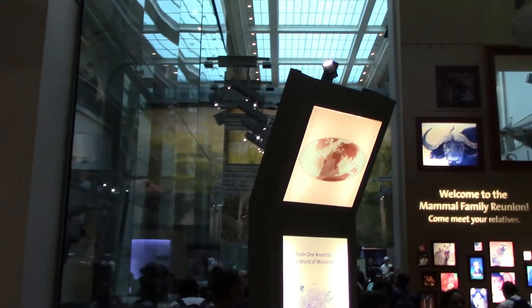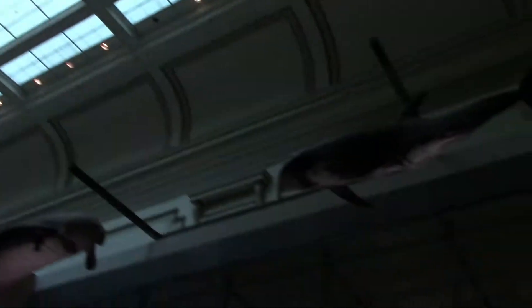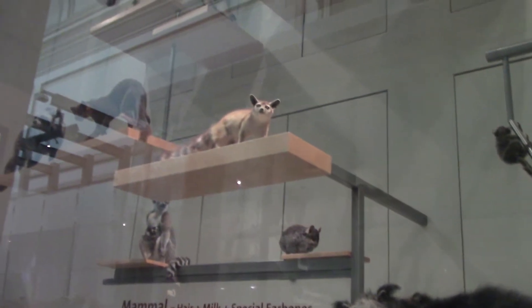Starting off inside the Hall of Mammals, where they have a bunch of taxidermy mammals. You can see there's like a tiger, and you don't see a taxidermy dolphin or manatee every day. This part of the museum is pretty old-fashioned — I don't think they've changed the exhibits a whole lot — and so they have all sorts of taxidermy animals.